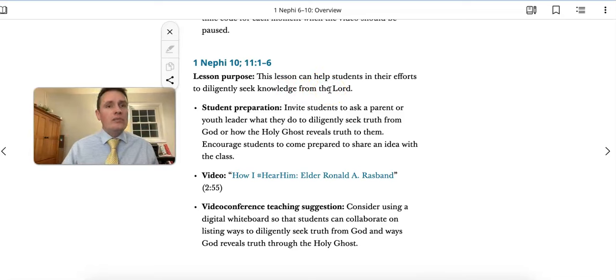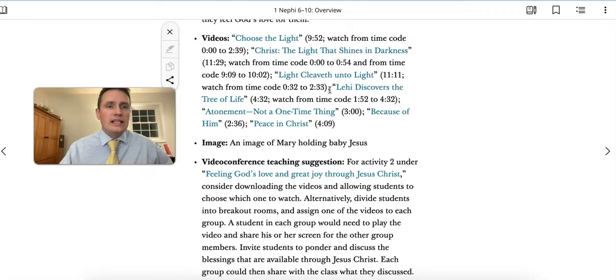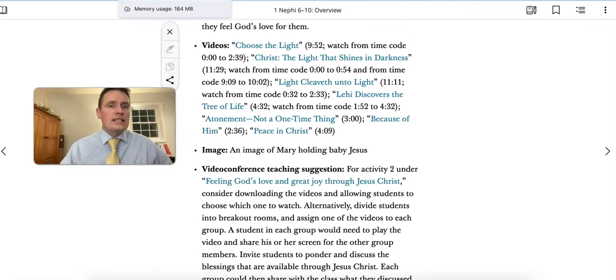Many of you will have a holiday with Martin Luther King Day on Monday, so you may only teach four lessons. You'll be selecting four out of these five lessons as you decide what's most relevant and most important for your class.